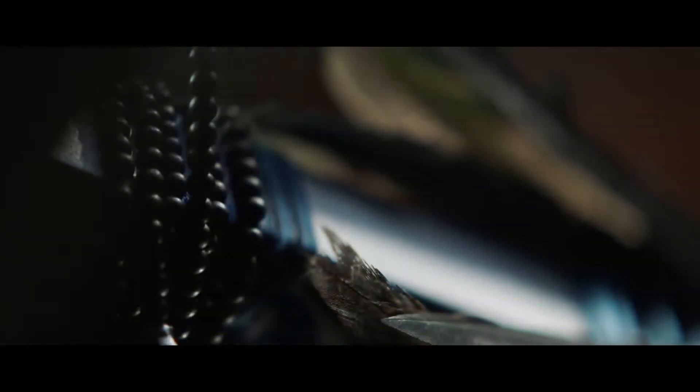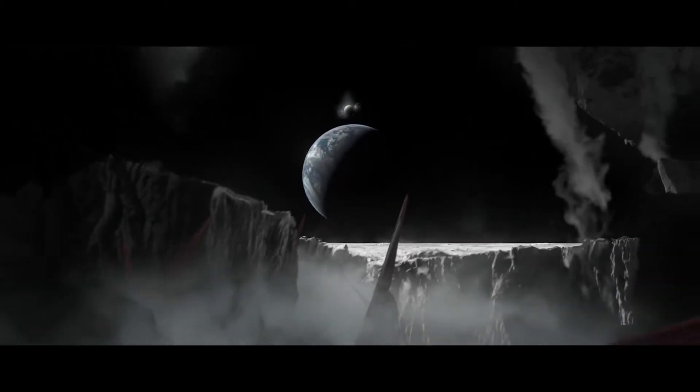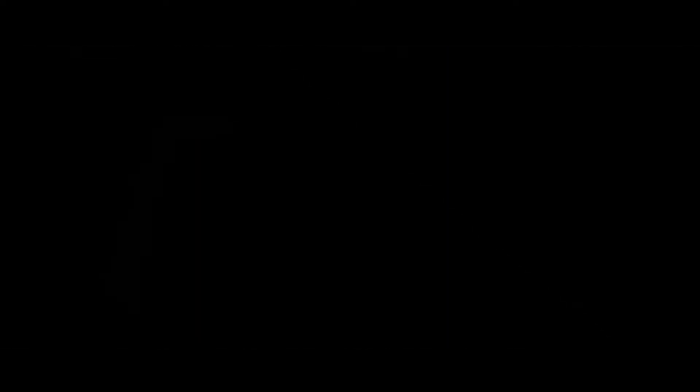Destiny 2 Shadowkeep and New Light has been delayed two weeks, so instead of launching on September 17th, it's going to launch on October 1st. So a little bit more in the creepy Halloween month, we're going to be getting Shadowkeep as well as New Light. Luke Smith and the team at Bungie just said that they need more time to work on it and make sure everything is ironed out.